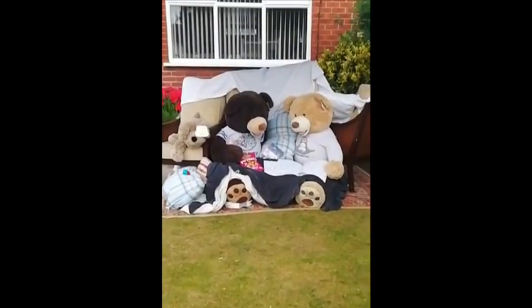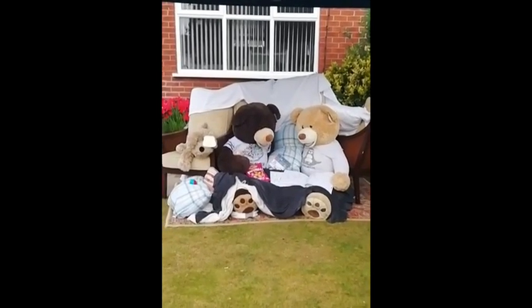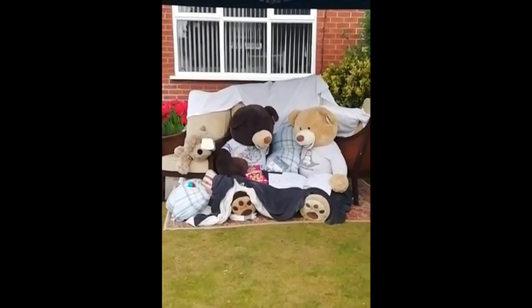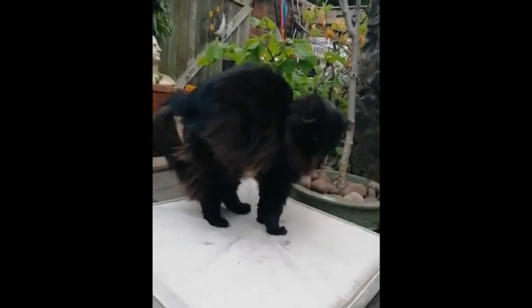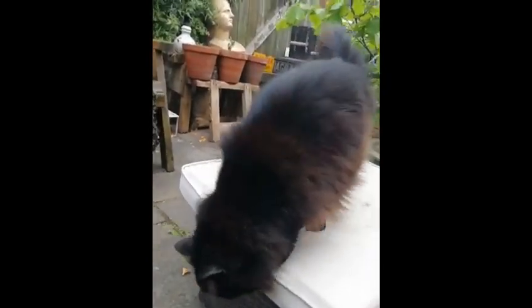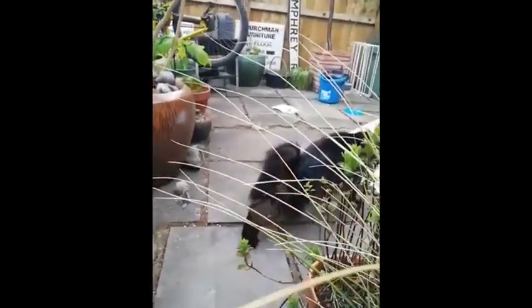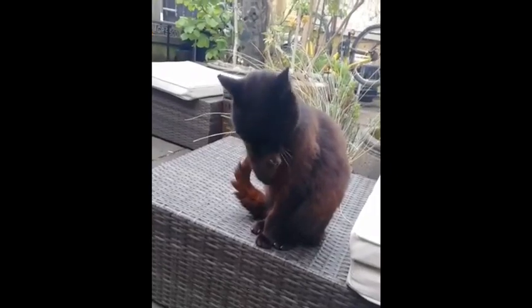Hmm, what are they doing? I think they are relaxing. What are you doing? What's George doing? What's Oreo doing?